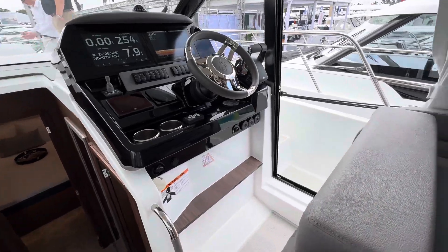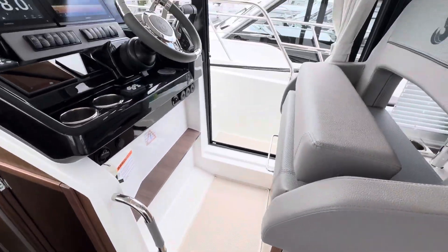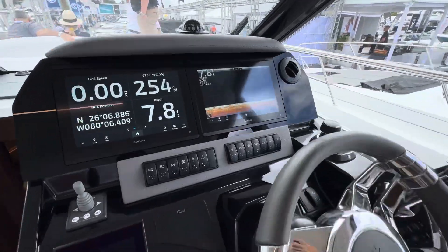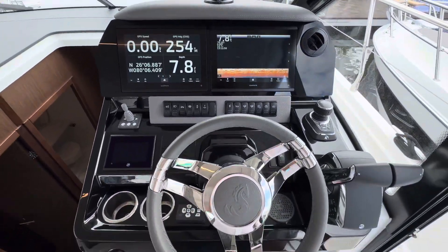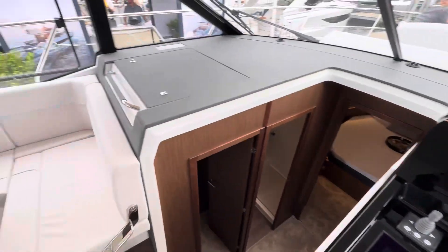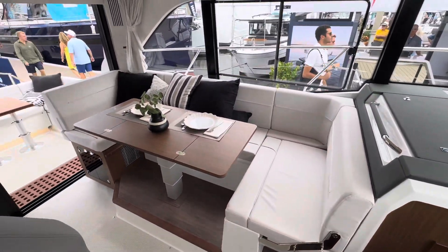Let's come forward and check out the new helm station, which is raised, by the way. Beautiful oversized companion seat. Look how ergonomically laid out this helm is — easy access to everything, including your joystick and bow thruster. I'm going to swing around so you can see the dinette.